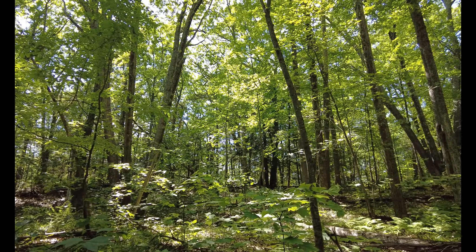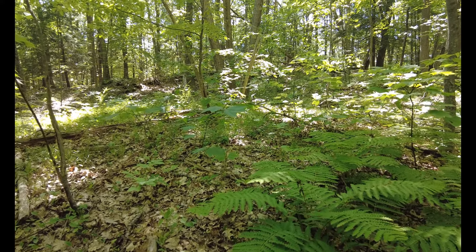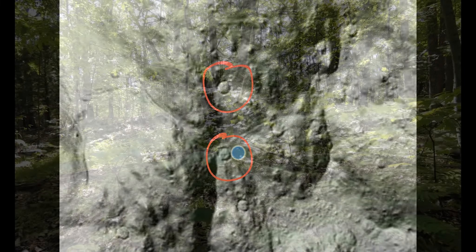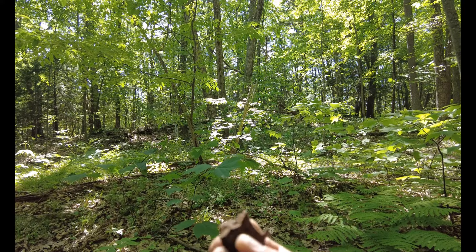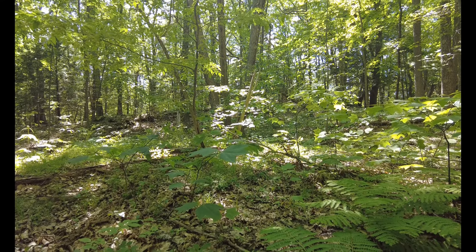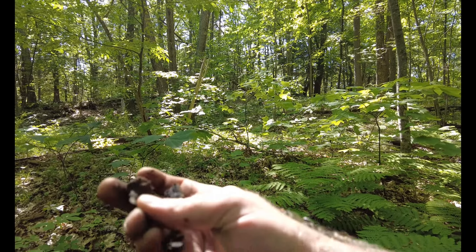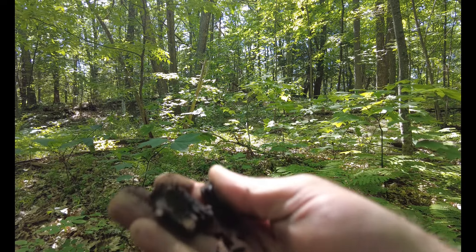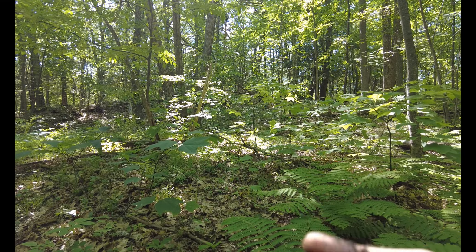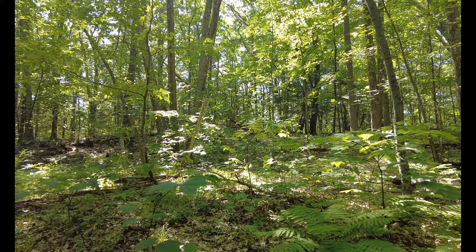I'm going to go ahead and give a dig, see if I can uncover any charcoal down there. After a short time digging I did come across something — it's very burnt. Looks like a charcoal pit. I'll keep digging.